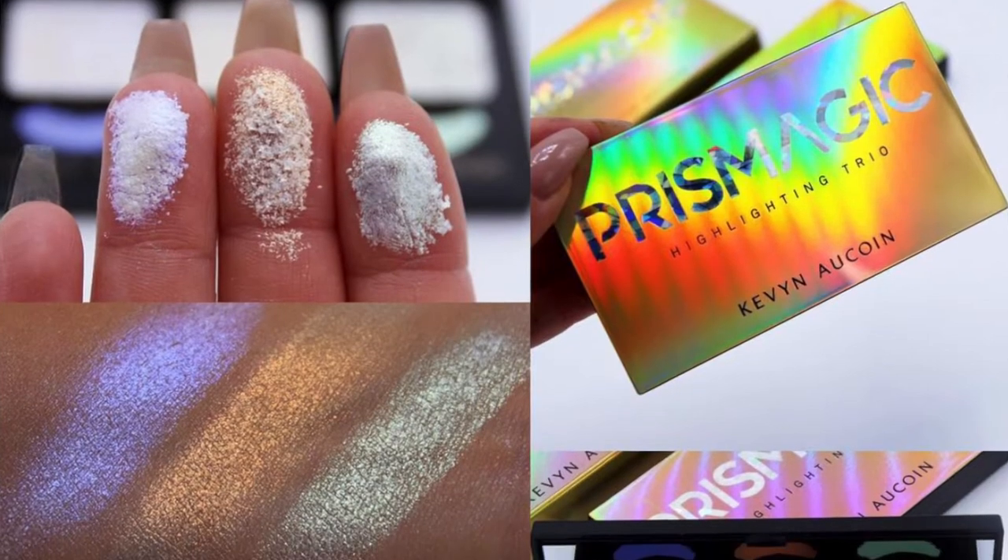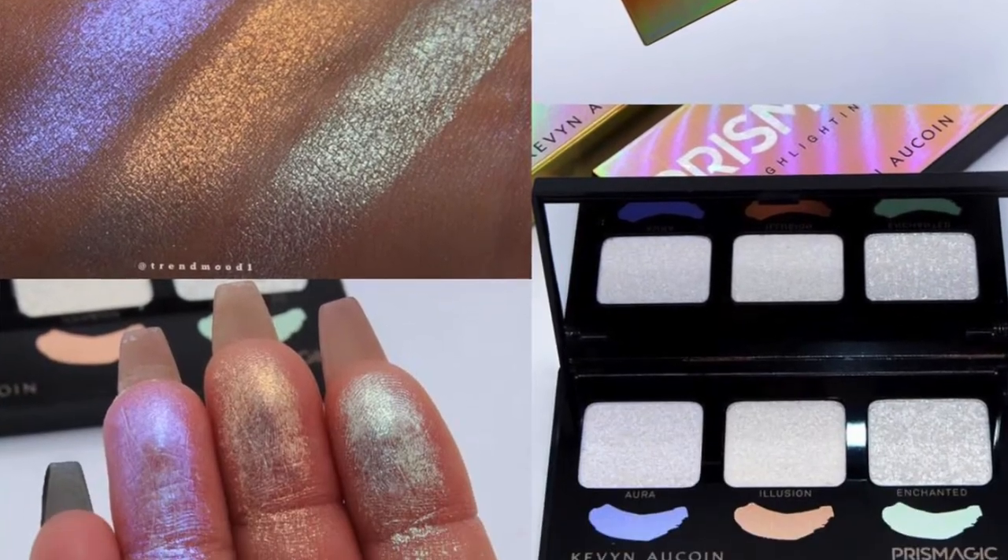Kevin Aucoin is coming out with a Prismat Magic highlighting trio — Aurora, Illusion, and Enchanted. I believe it's already available on Sephora.com. These shades look really pretty but I'm not into colorful highlighters. I've tried but I am not the kind of person that wears green highlighter — it's just not me, even though I have a yellow highlighter on today. I feel like it's giving me Kat Von D metal matte highlighter vibes — basically glitter for your face — so I'm going to pass.